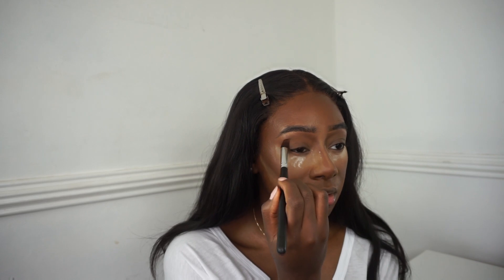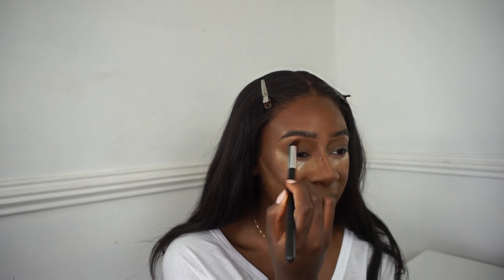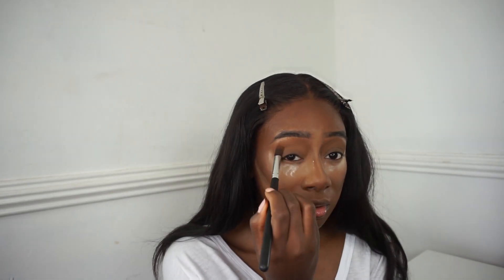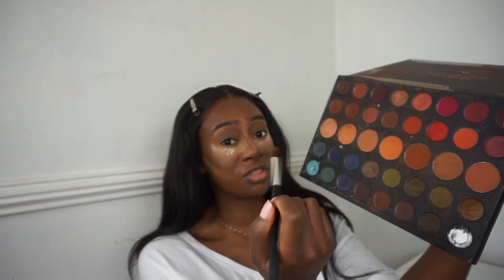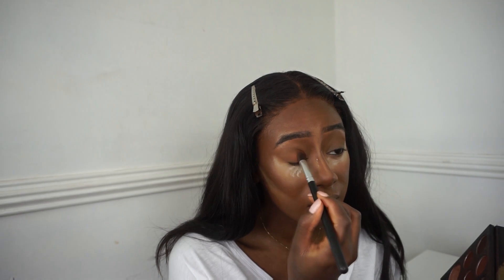I'm just going to pat it onto my eyelid. Why do people always space out their words when they're doing something? I feel like I can multitask but I clearly can't speak when I'm doing something. I tend to do both eyes at the same time. I'm not a professional, this is just what works for me. Then I'm going in with a lighter brown, using the same brush, as my all-over lid colour.